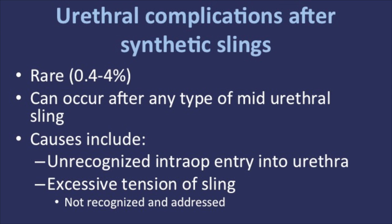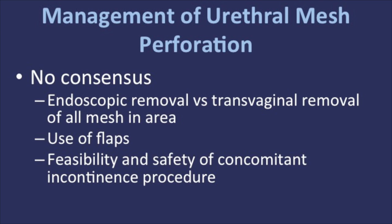There is no consensus as to the surgical management of urethral complications in regards to routes to remove the mesh — endoscopically versus transvaginally — whether an interposition flap should be utilized, and whether a concomitant anti-incontinence procedure, such as a pubovaginal sling, should be placed at the time of surgery.